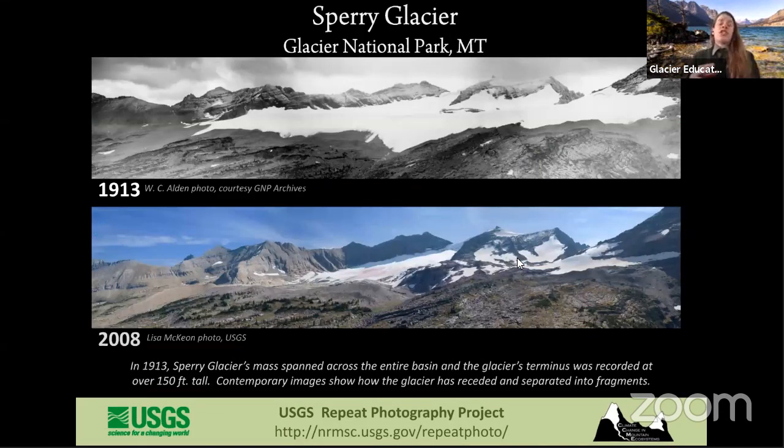Another really important glacier, especially on the western half of the park, is Sperry Glacier — kind of the headwaters for a lot of our waterways like Lake McDonald itself. Sperry Glacier is also shrinking over time. Back in 1913, it covered a lot of that mountainside, but in the 2008 photo there is a whole lot less glacial ice. A lot of this change can be attributed to climate change, especially anthropogenic or human-caused climate change. Studying these glaciers and seeing how they're changing over time is great evidence and proof that we as humans are having an impact on the climate.